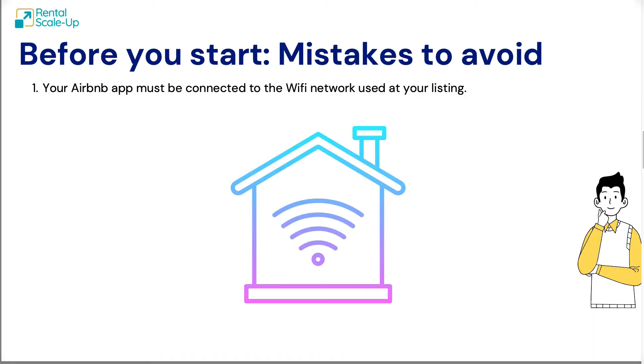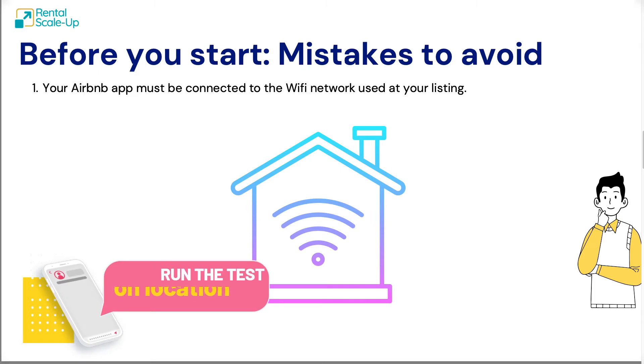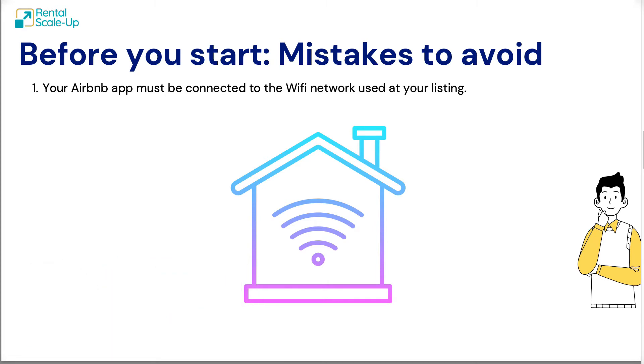The first mistake that you should not be making is forgetting that you have to be at the property to do the test. Airbnb wants you to be at the property so that you can open the app and run the test while you're there. You can't do this remotely.